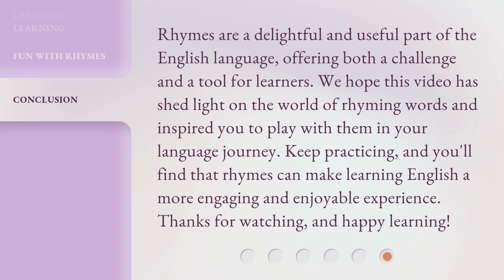Rhymes are a delightful and useful part of the English language, offering both a challenge and a tool for learners. We hope this video has shed light on the world of rhyming words and inspired you to play with them in your language journey. Keep practicing, and you'll find that rhymes can make learning English a more engaging and enjoyable experience. Thanks for watching, and happy learning!